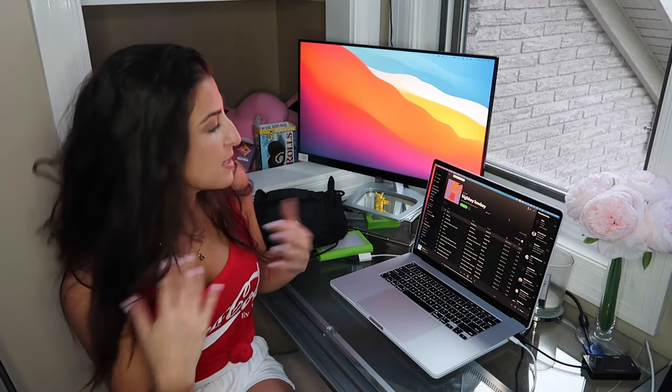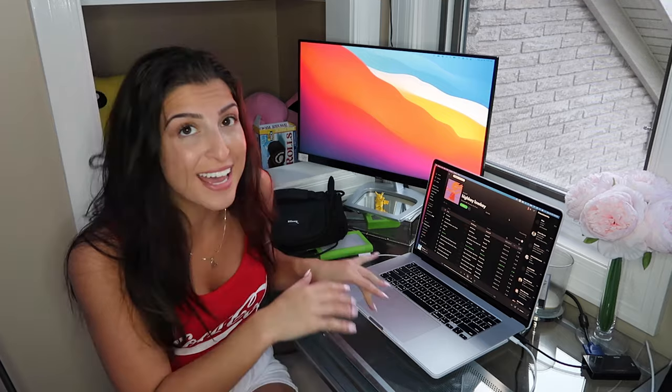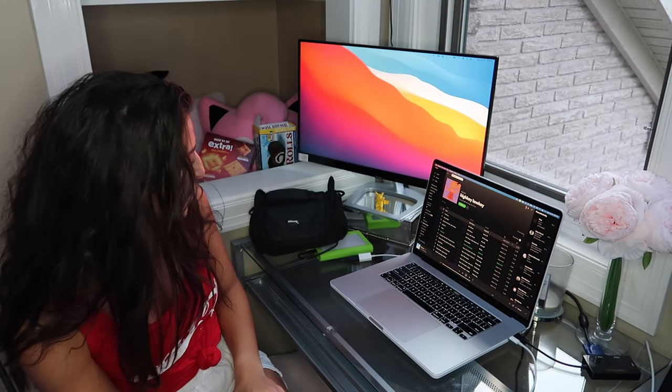This is my desk area. Nine times out of ten I'm editing here or I'm editing straight up on my bed, depending on my mood. If I'm feeling frisky I'll be in my bed; if I want to really get stuff done I'll use the double screen setup over here. But yeah, it's pretty clean honestly.